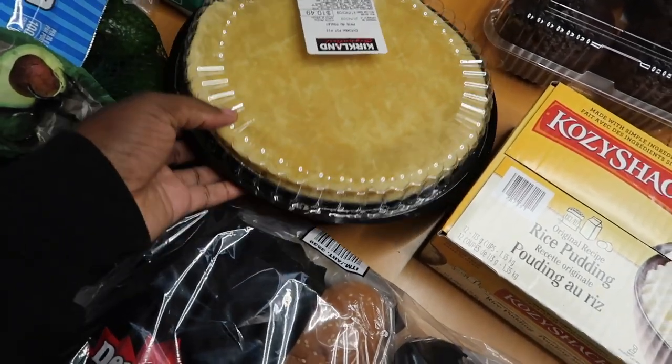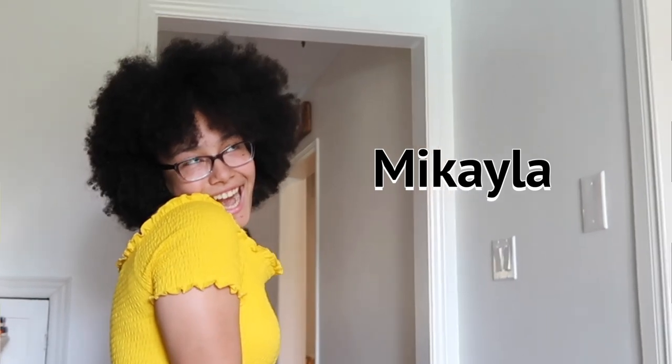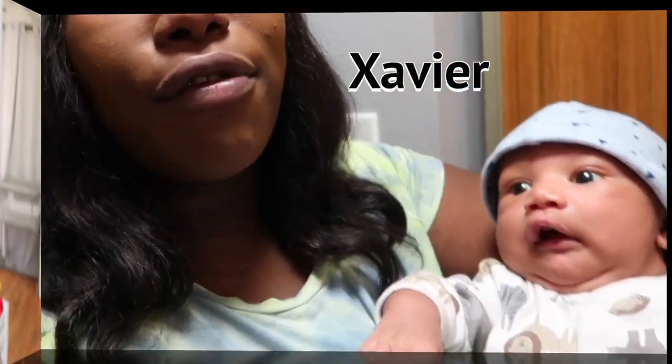Hey fam, Sarah here. Welcome back to the channel. Today I have a Costco grocery haul for you guys. I've been going back and forth between putting up grocery hauls, but I really just want to focus mostly on vlogs, so this is going to be a vlog-style grocery haul.